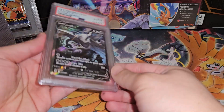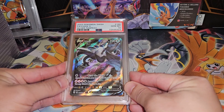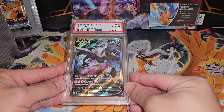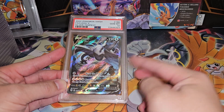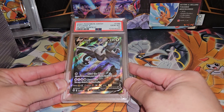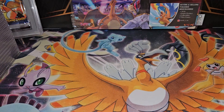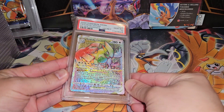Next up, the alt-art Lugia. This artwork is so amazing — it reminds me of the Shining Gyarados from Neo where they have the Gyarados in the Lake of Rage with the fishermen. That's what it reminds me of. Great art, very nice looking card — Gem Mint 10, beautiful.